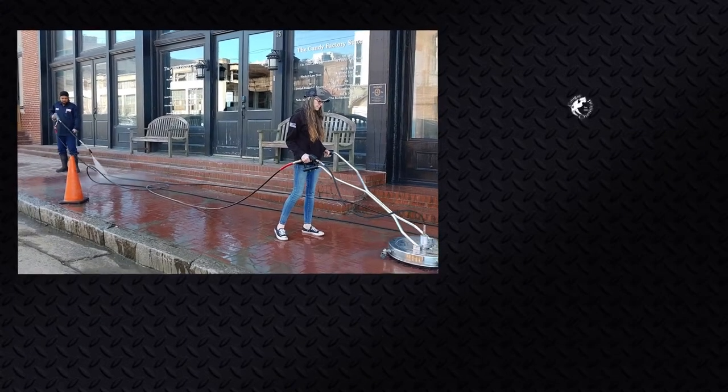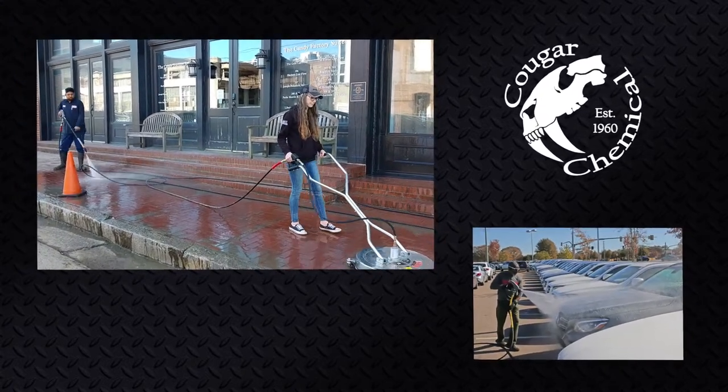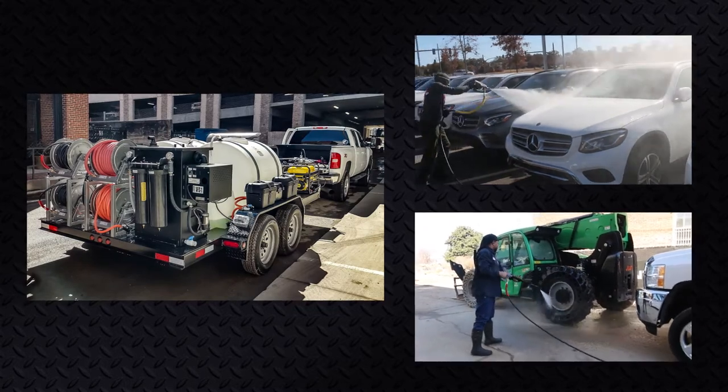For over 50 years, Cougar Chemical has been the pro's choice for quality cleaning equipment, chemicals, and supplies. This Memphis-based company builds custom trailer mounted pressure wash systems, wastewater recovery systems, and mobile wash detail units.